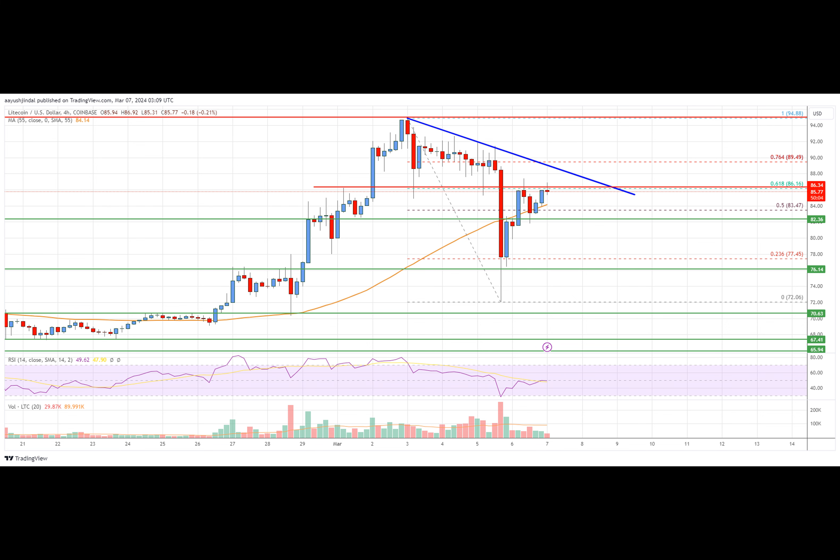The price is now attempting a fresh increase. It started a recovery wave above the $80 level and broke the 50% Fibonacci retracement level of the downward move from the $94.88 swing high to the $72.06 low. On the upside, the price is facing resistance near the $86.50 level, which is the 61.8% Fibonacci retracement level of that same downward move.